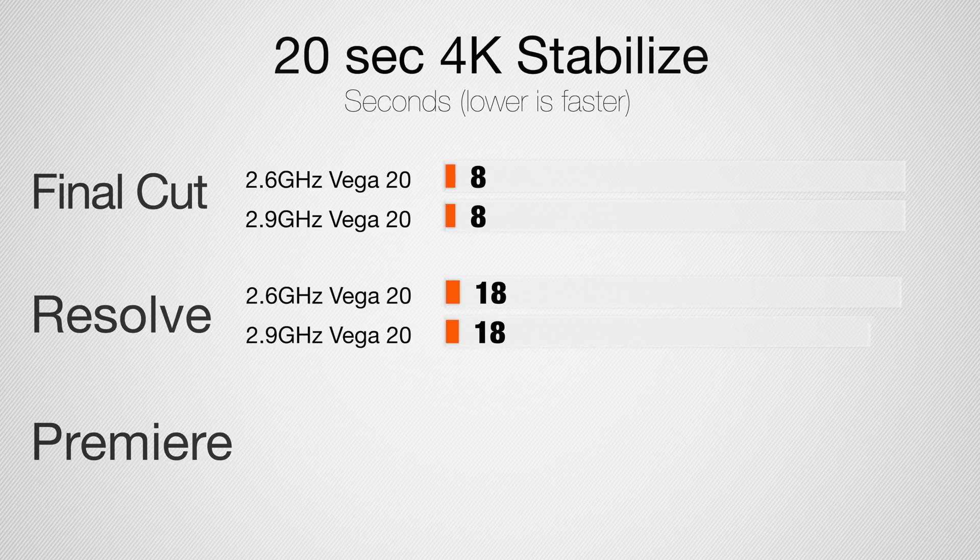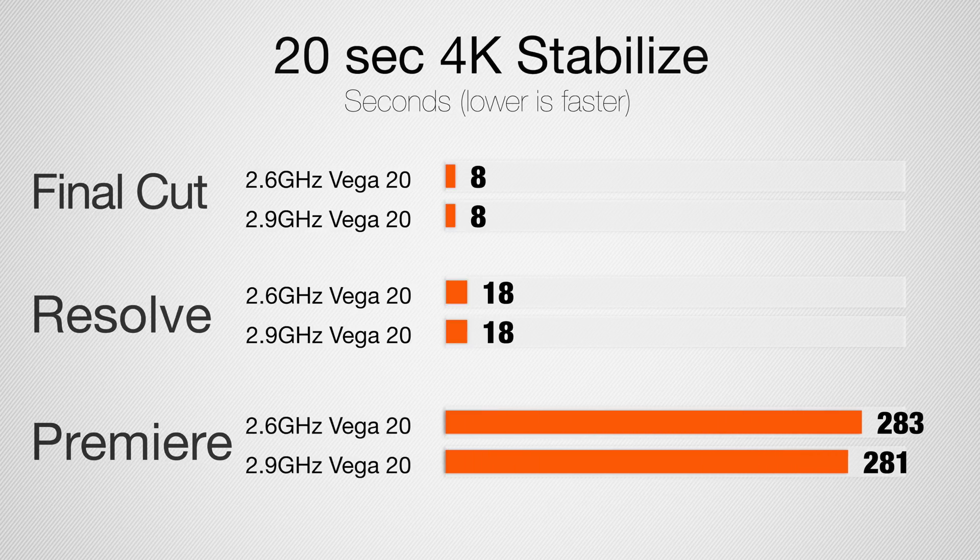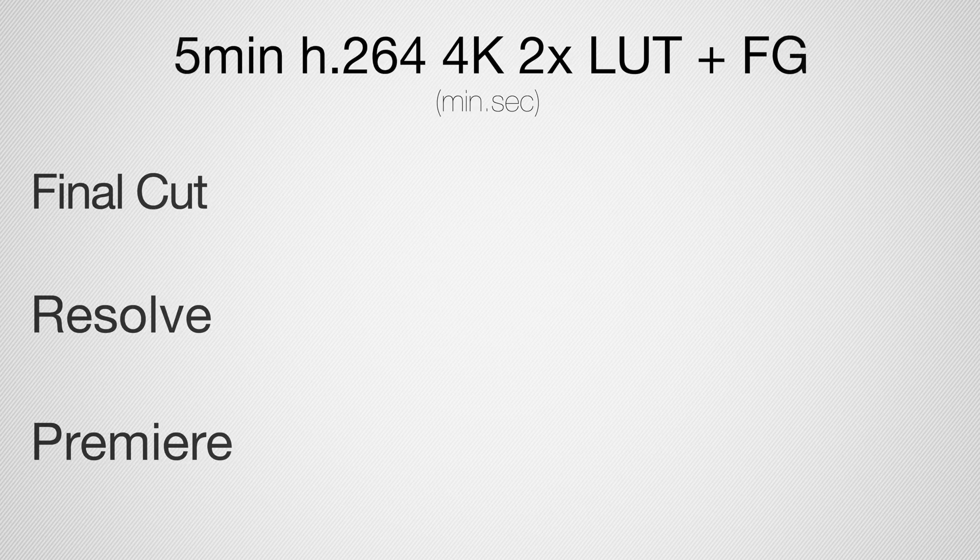In DaVinci Resolve we have 18 seconds for stabilization — also very impressive — and the same amount of time for both laptops. In Premiere Pro, the i7 model takes two seconds longer to render. So the Vega 20 makes a huge difference, but i7 versus i9 does not make a huge difference yet.